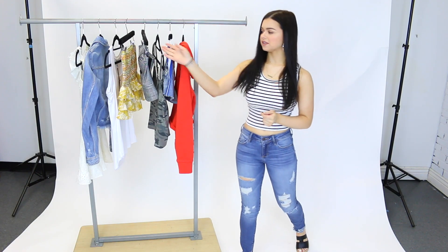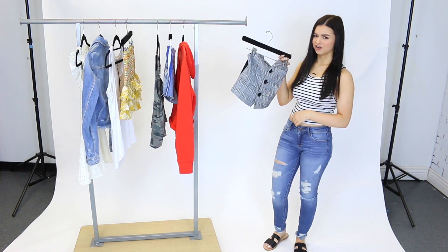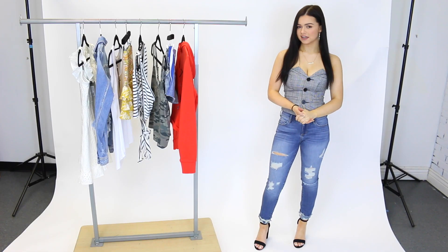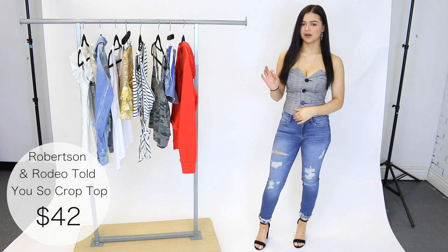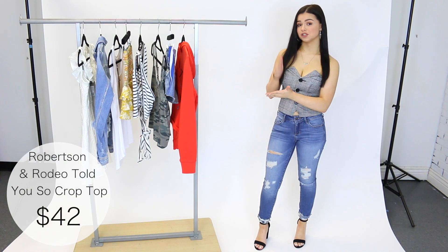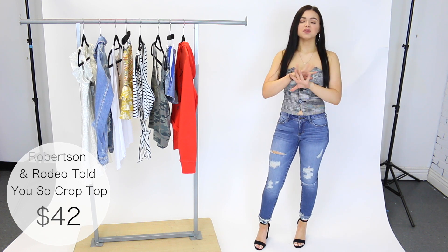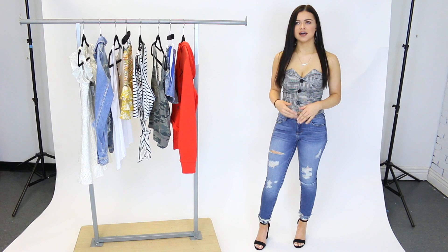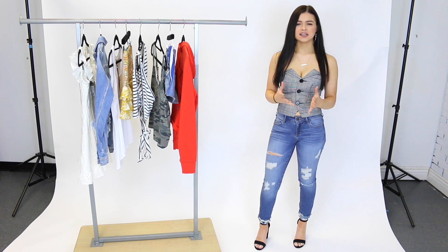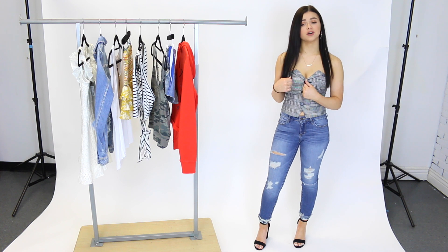The next piece I want to share with you guys is this crop top by Robertson and Rodeo. I'm wearing this in a size extra small and it fits me really well. If you are bigger than a B cup, I would size up from extra small — I would start at small, otherwise it would just be a little too tight up here and would make it uncomfortable. But this is such a good piece to have. Plaid is so in right now, and not to mention you can get so many uses out of this top — it's great for work wear with a blazer on top during the day, then take off your blazer at night and you are ready to go out.